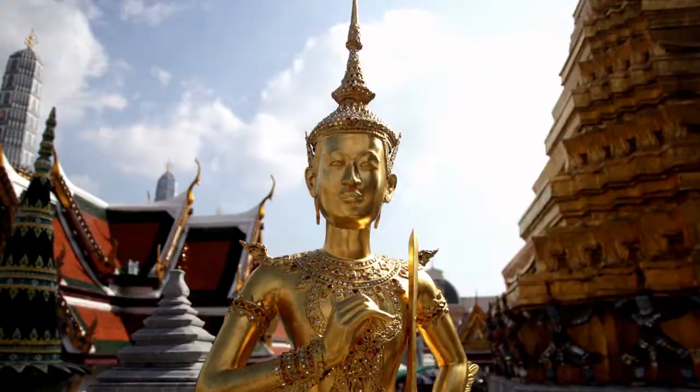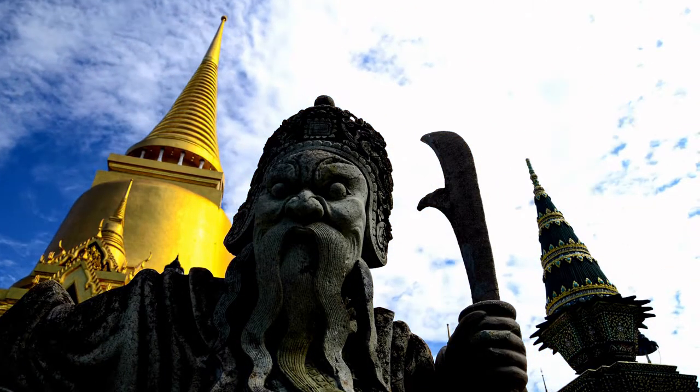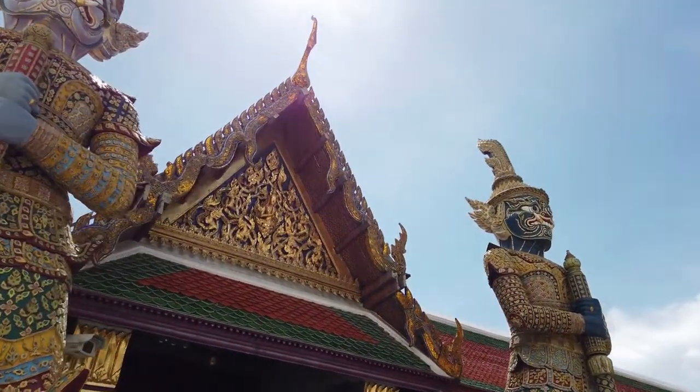For anybody visiting Bangkok, the Grand Palace is a must-see. This collection of constructions in the middle of the city will astonish you with its scale, passion, and color.